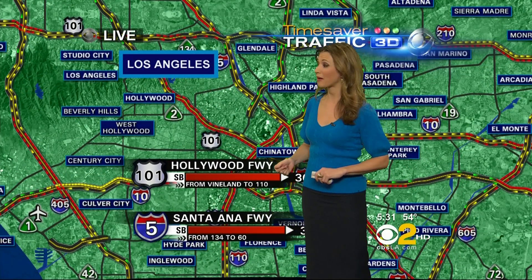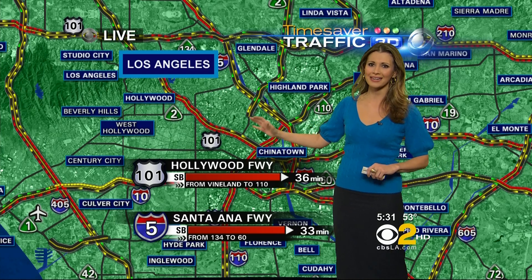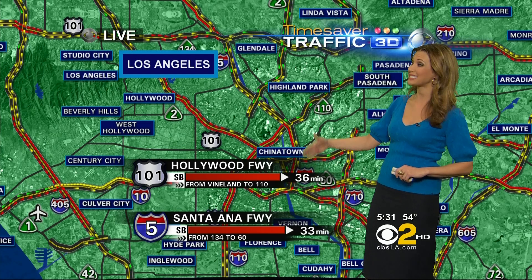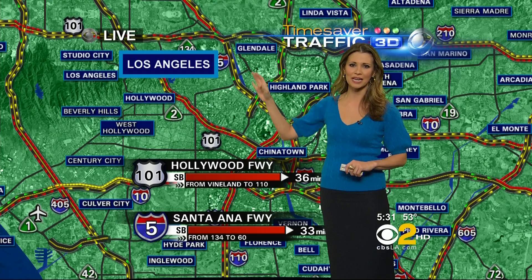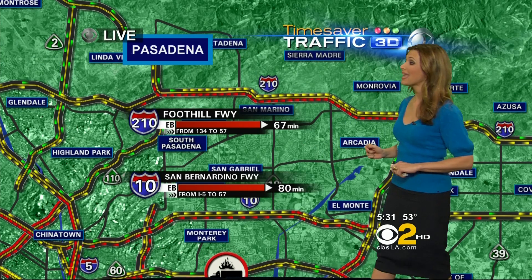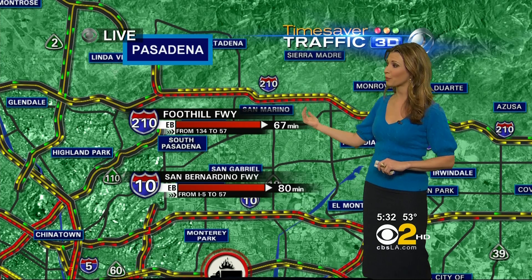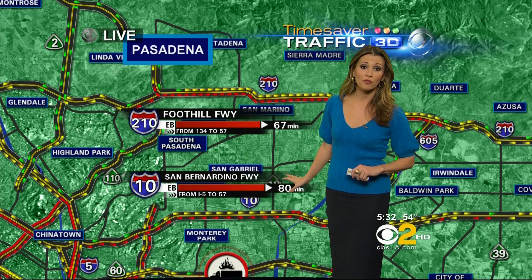Let's take a look at some of these travel times. On the 101 freeway coming out of Hollywood, that is also having a ripple effect — about 36 minutes. On the 5 freeway instead, just a few minutes less: 33 minutes heading from the 134 down to the 60 freeway. Looking at the 210 freeway, that was also an alternate, but it's going to take you over an hour to get between Pasadena and the 57. The 10 is 80 minutes — almost an hour and a half — from Monterey Park into West Covina.